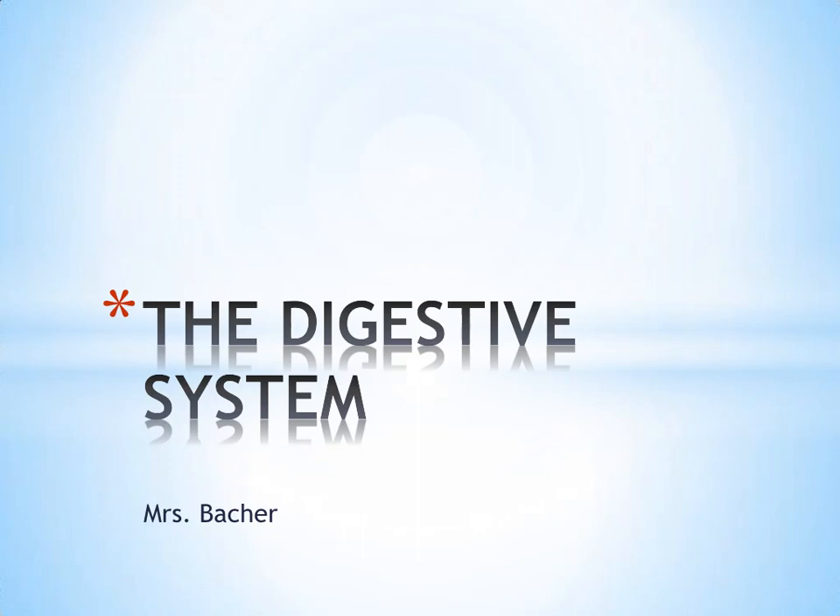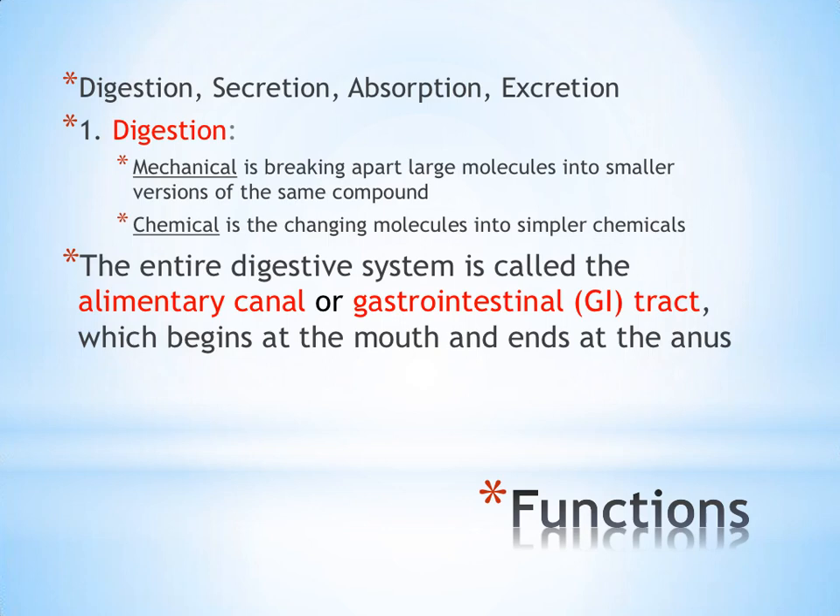This is our first look at the digestive system. We're going to start by looking at the functions of the digestive system. There are four major jobs in digestion: the first is digestion itself, the second is secretion, then absorption, and finally excretion. These functions are listed in the order in which they occur.